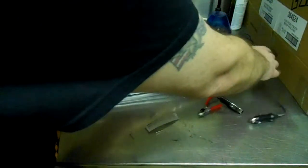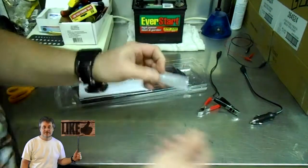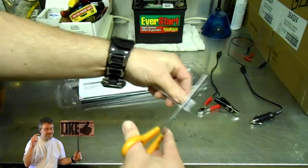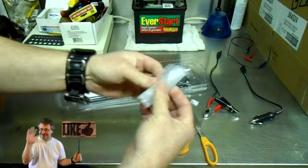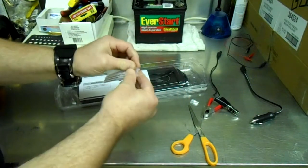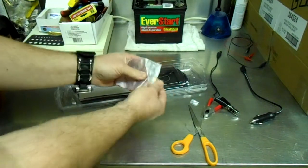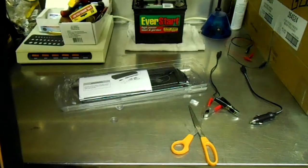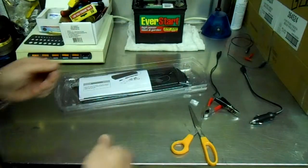I wasn't really sure what was in this little bag here, but these are the suction cups for your window. You could actually put the panel on the inside of your car window. There must be a mounting hole in the back of the solar panel itself. They're just little suction cups — probably not very strong — but nevertheless they're included.